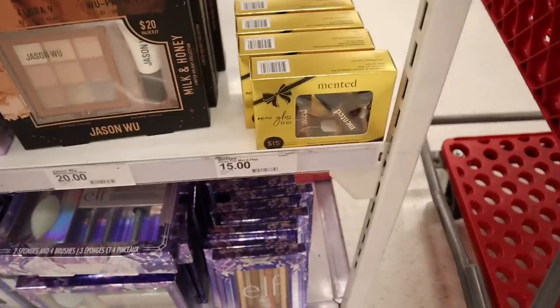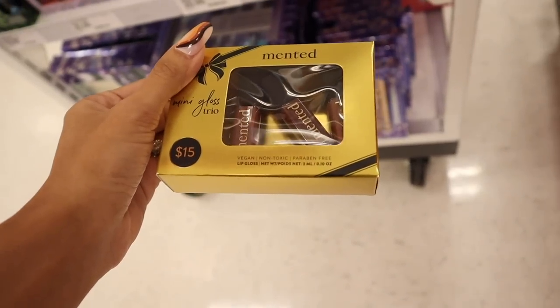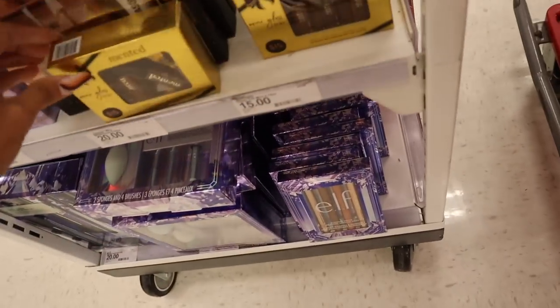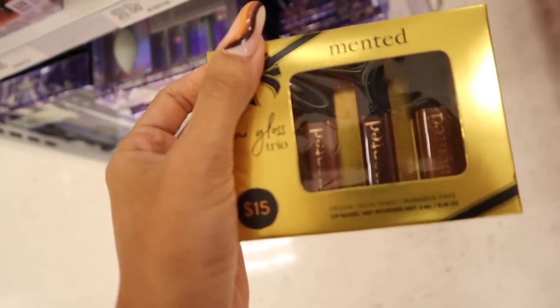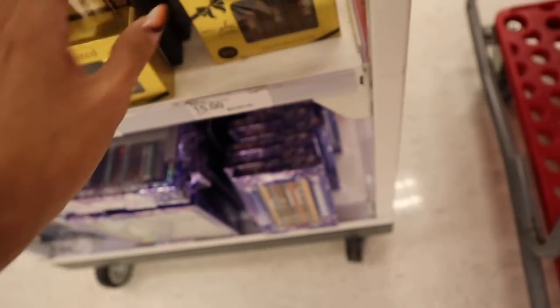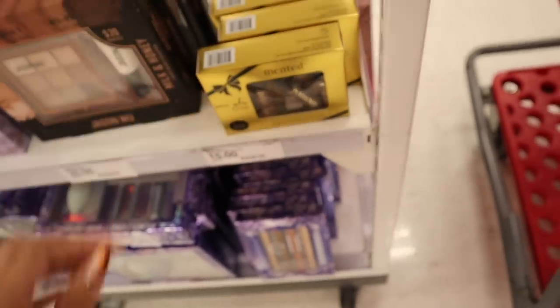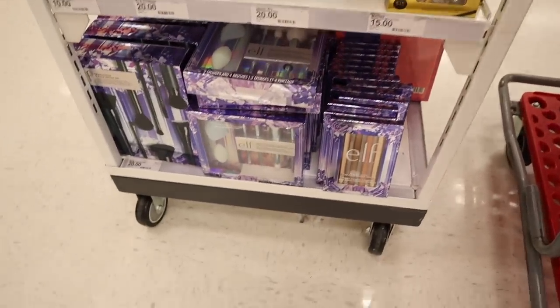Look over here — the mini gloss trio from the brand Mented, $15, and it's vegan, non-toxic, and paraben-free. Let me know if this brand is good. You get dark purple, dark brown, and a mauve color — I wish it was more nude pinks. But people are still picking these up. There are more Elf sets down here priced at $20 — you get four brushes and two sponges, or a nine-piece brush set.